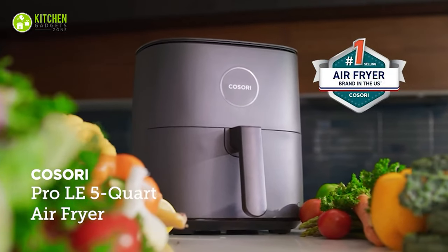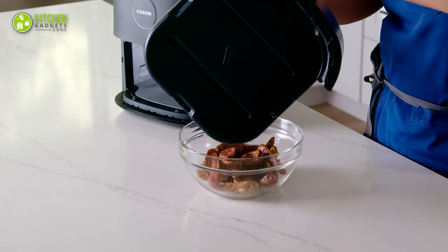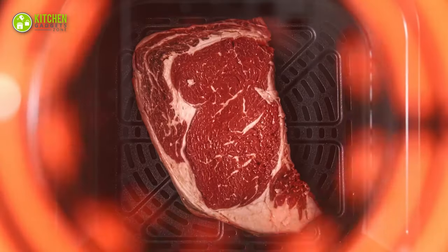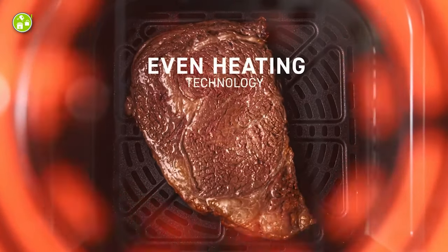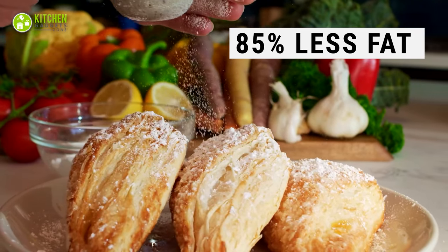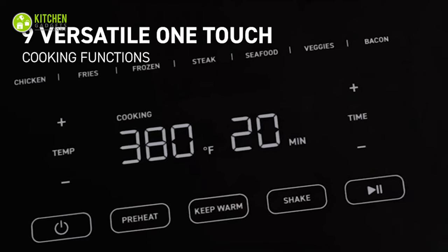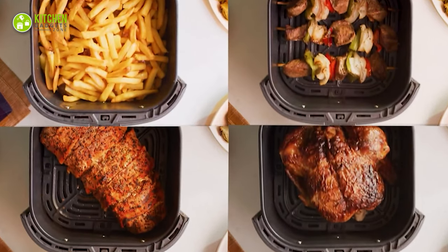Lastly, we have the Cosori Air Fryer. It lets you relish fried food without excess oil and grease. Its advanced heat circulation technology ensures perfectly crispy and juicy meals with up to 85% less fat. This compact appliance offers 9 convenient functions, making cooking a delightful experience.